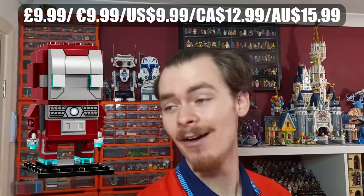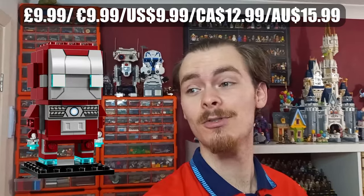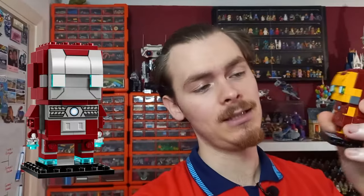First up we have the Iron Man Mark V Brickhead figure. I don't really know the differences between Iron Man's different suit marks or which movie it's from, but the main difference from the older Iron Man Brickhead is that the older one is mainly red and gold, while this one is red and silver. They've also switched the print on the bottom torso, swapping a one-by-two tile for a one-by-four underneath Iron Man's eyes, which looks pretty cool.